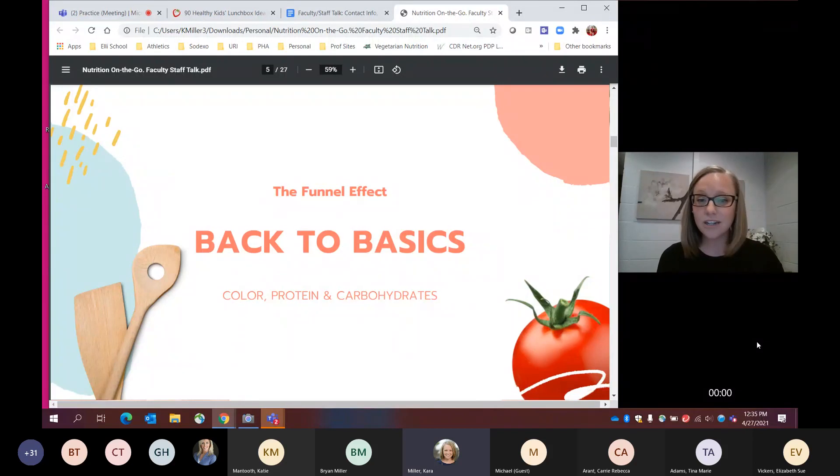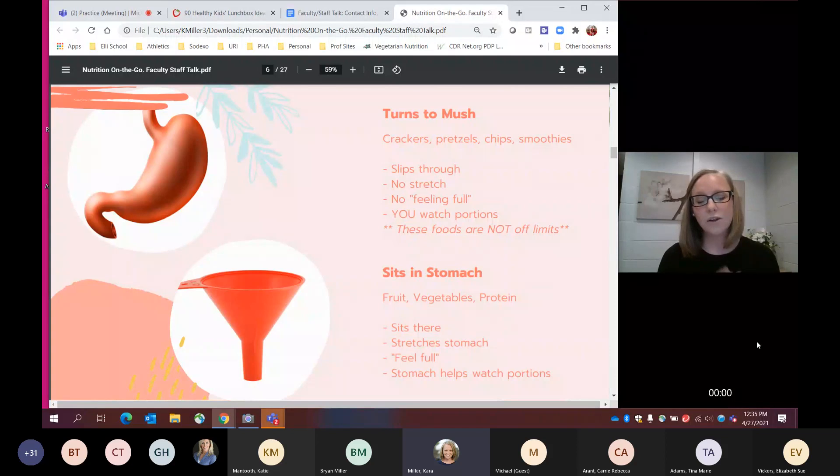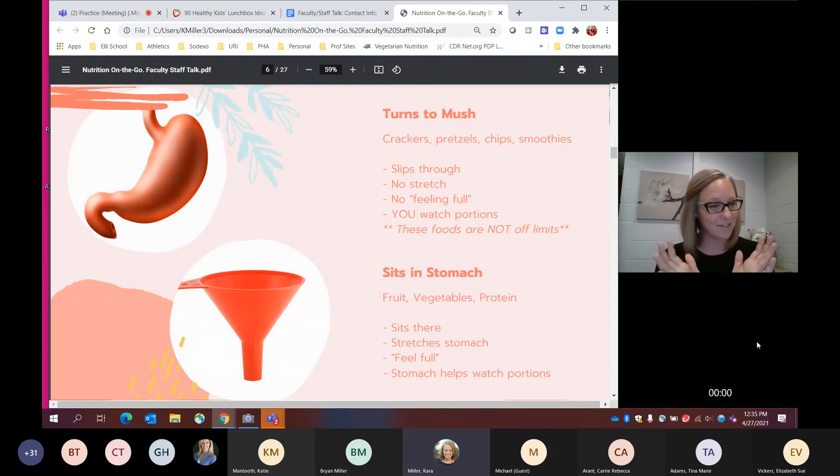Let's get back to basics. The funnel effect: your stomach is like a giant funnel. If you think about putting food in milk or water and it turns to mush, those things are going to slip through your funnel because your stomach is filled with gastric juices. What we want, in order to feel full, is for your stomach to stretch and send a signal up to your brain. It takes a few minutes, but if you don't get that stretch sensation, you don't get that feeling of fullness.